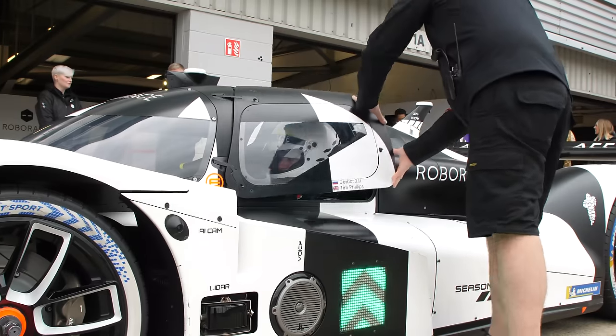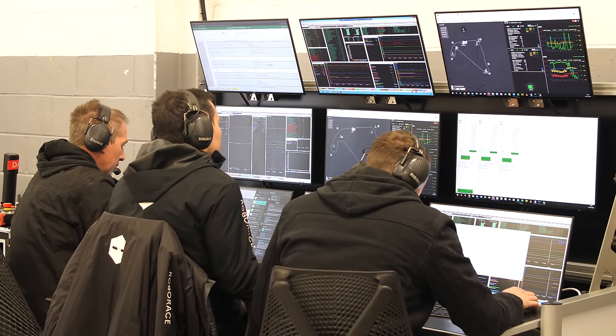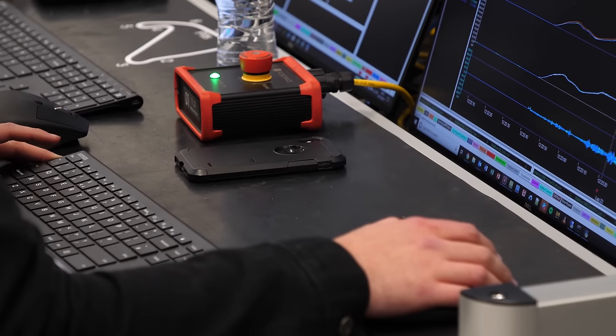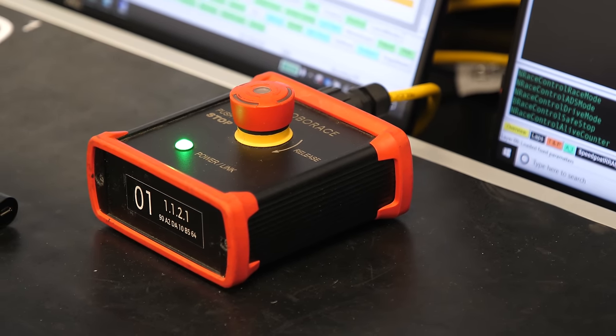When you're trying to do something for the first time, we need to be very safety conscious. We have full live telemetry so we can see exactly what the car is doing at all times, and linked to that we have what we call a safe stop system — basically a button that can turn the car off at a moment's notice from anywhere. The car can also know to turn itself off if it determines it's too far off the line it's supposed to be on and doesn't think it can get back there.